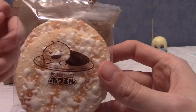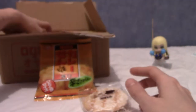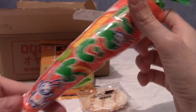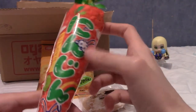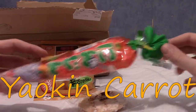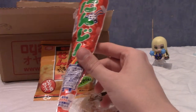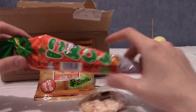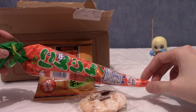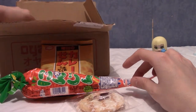Next up is this — it feels like lots of little things inside. This is the Yaokin carrot, which makes sense because it does indeed look like a carrot. It's full of popped rice pieces, not popcorn, but kind of similar. I really like the packaging — it's quite cool. It's apparently quite a traditional dagashi, or snack for those of us in the trade.